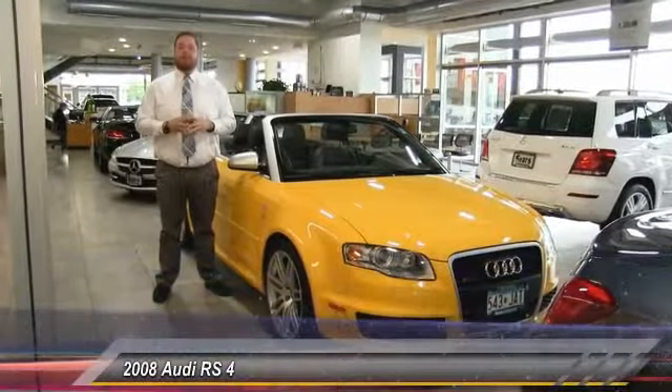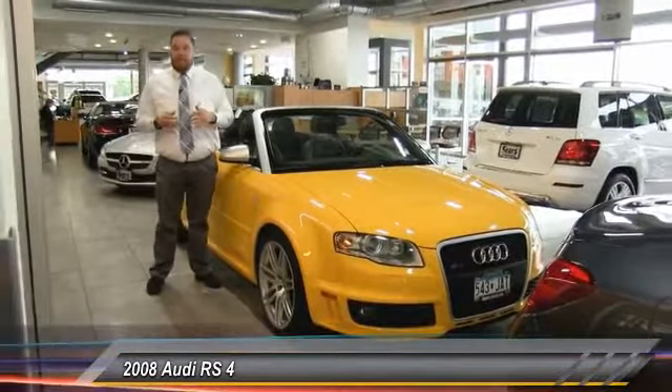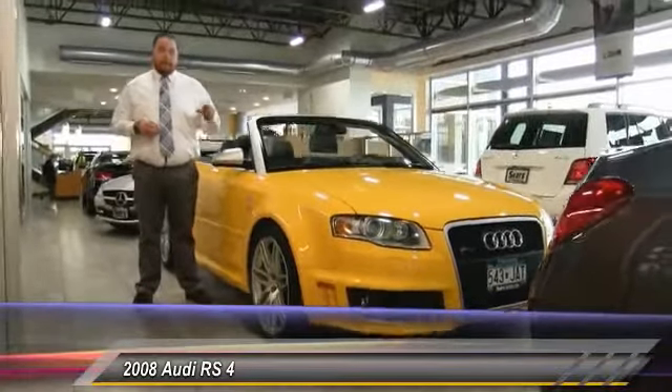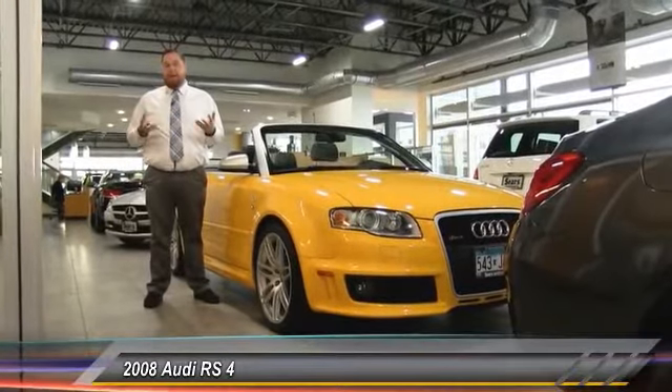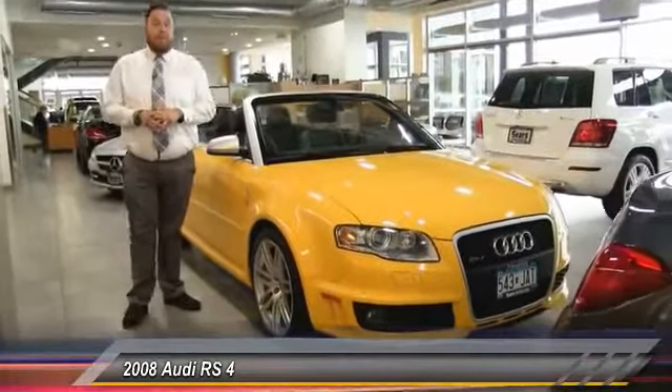Good morning everybody, Brian here with Sears Imported Autos. I want to do a quick walk around of one of our pre-owned offerings. With me today is a pretty rare car — the 2008 Audi RS4 Cabriolet. There are only about 2,000 of these cars in the American market for the RS4 line, and with this convertible configuration, less than a couple hundred. So pretty rare car.